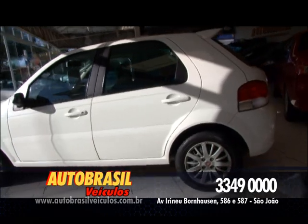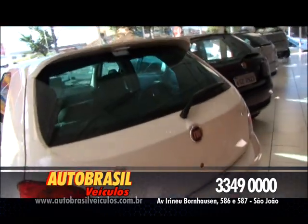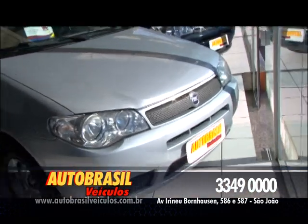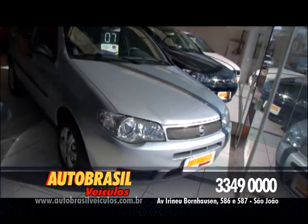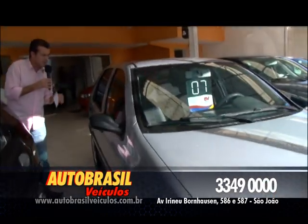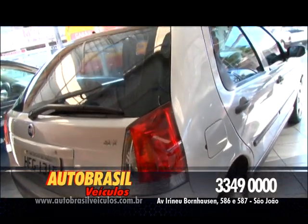Ar, direção, vidro, trava elétrica, limpador, desembaçador do vidro traseiro, completinho de tudo, aerofólio, maravilhoso. E o outro Palio, 2007, também ELX, outro carro completinho de tudo. E além de ser completo, mais airbag duplo. 2007, Palio ELX completo, mais airbag duplo. Aproveite.